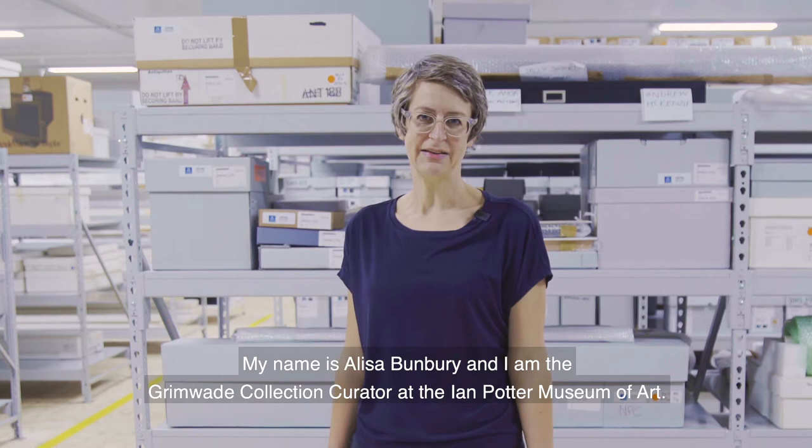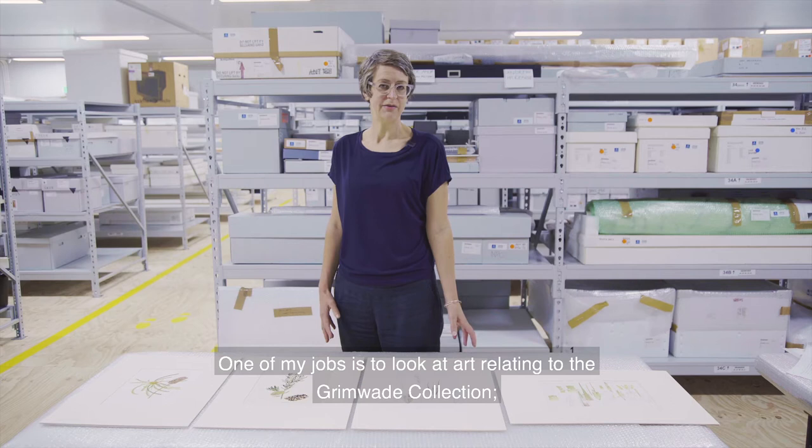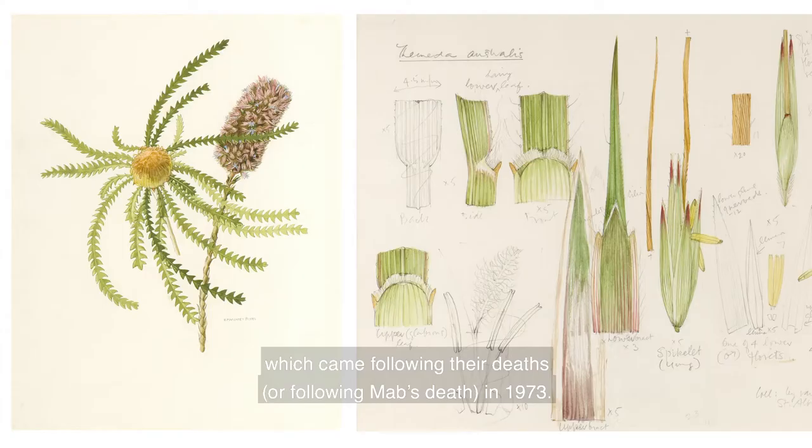My name is Elisa Bunbury and I'm the Grimwade Collection Curator at the Ian Potter Museum of Art. One of my jobs is to look at art relating to the Grimwade Collection — that is, art that was donated by Sir Russell and Lady Mab Grimwade to the University, which came following their deaths, or following Mab's death in 1973.